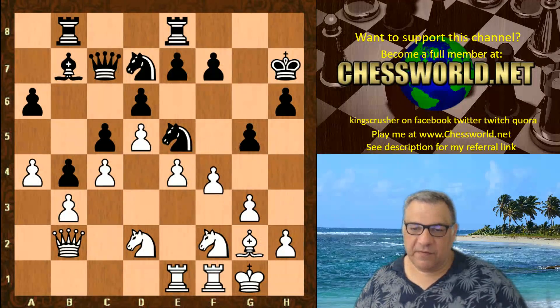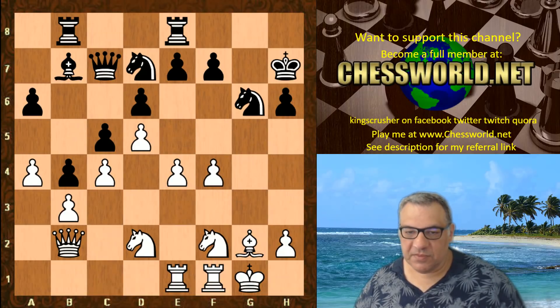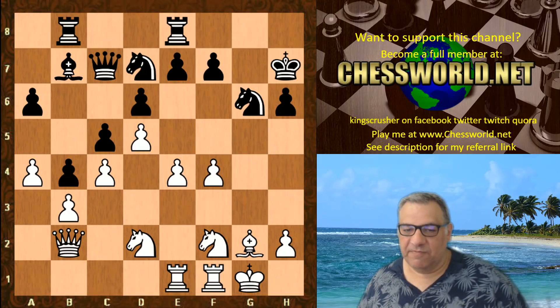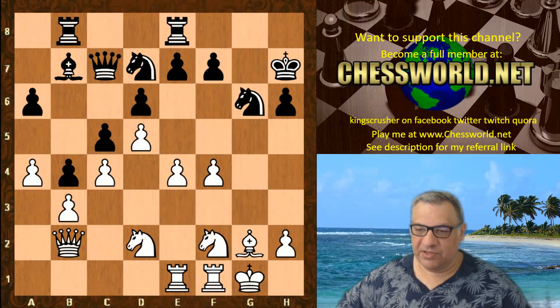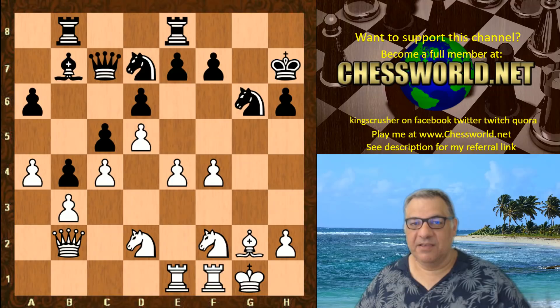G5 and now f4 is played. G takes, g takes, the Knight's kicked back. Leela Chess plays here instinctively — basically a powerful neural network decision in this position. If I give you five seconds to pause the video, what would you play instinctively with white?